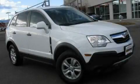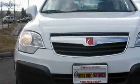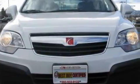This is a 2009 Saturn Vue, a great blend of utility, comfort, and style. It has a 3.5-liter six-cylinder engine, an automatic transmission, and all-wheel drive.